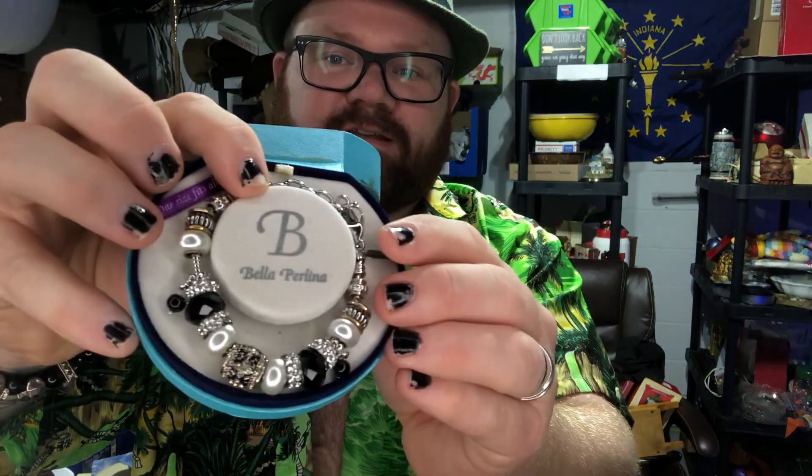First up is this bracelet — it's Bella Perlini. It's in the original case; the case has seen some better days, but it is a very beautiful bracelet as you can see. I'm actually going to put this in my auction, so if you're watching this and you love jewelry, all the jewelry is going to go to the auction — I don't want to mess with it on eBay.